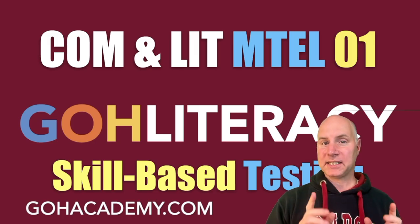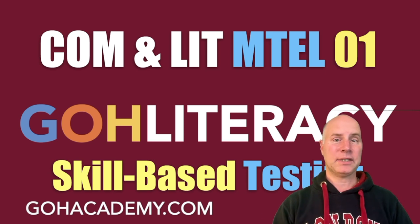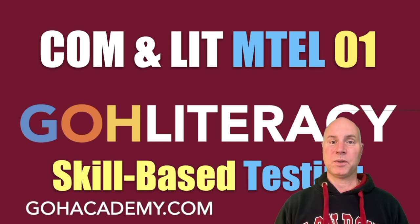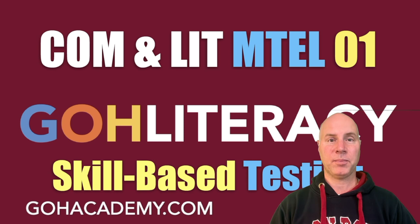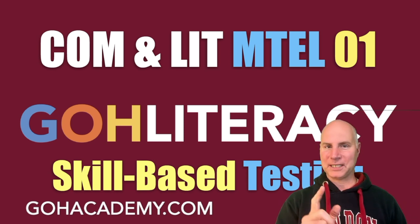What is the difference between a skill-based test and a content-based test? This is Chris Abraham from Grow Academy. In this video we're going to talk about the difference between skill-based and content-based exams and how this relates to the Communication and Literacy MTEL. Let's take a look right now.